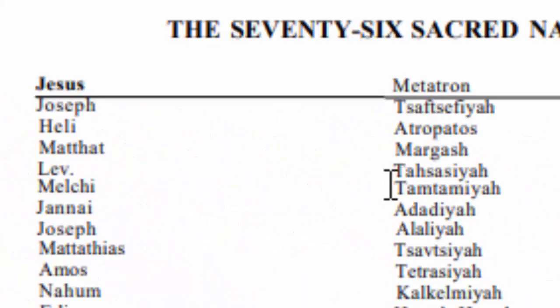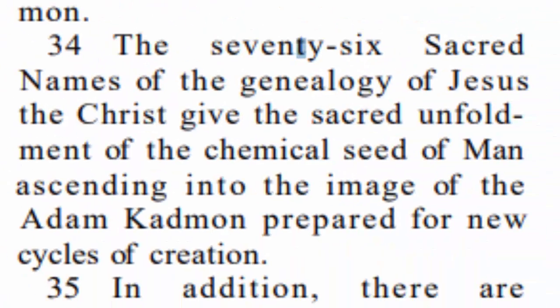Notice that name Metatron, which is used commonly throughout the Keys of Enoch. When we look back at the table that they gave us, we see that Metatron actually corresponds with our Messiah, which I found very interesting. Verse 34 says the 76 sacred names of the genealogy of your son, the Christ, give the sacred unfoldment of the chemical seed of man ascending into the image of the Adam Cadman prepared for new cycles of creation.